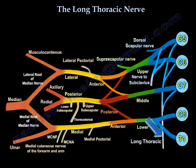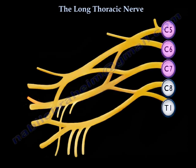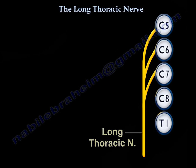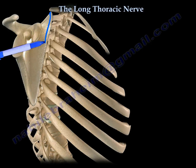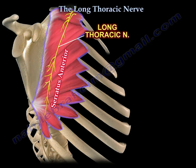The long thoracic nerve is a branch of the brachial plexus. It arises directly from the cervical nerve roots C5, C6, and C7. It lies dorsal to the spinal nerves and it innervates the serratus anterior. You can see the long road for its mission, therefore it's called the long thoracic nerve — because the nerve is long and it lies over the chest.